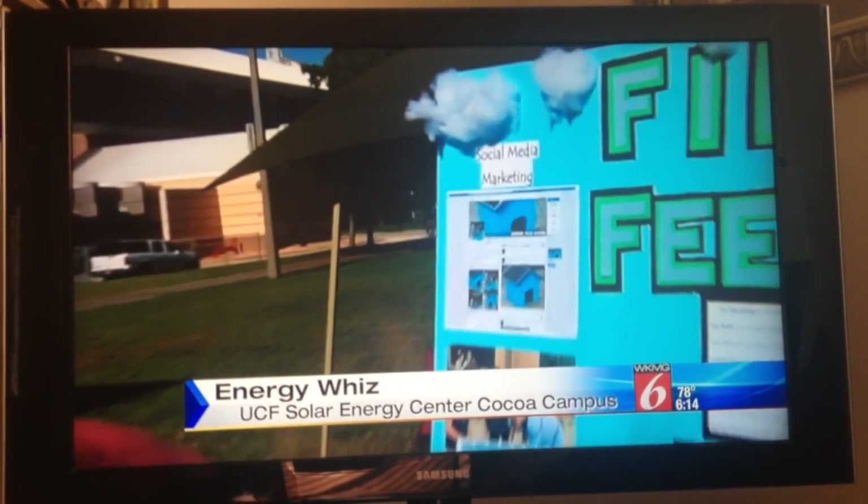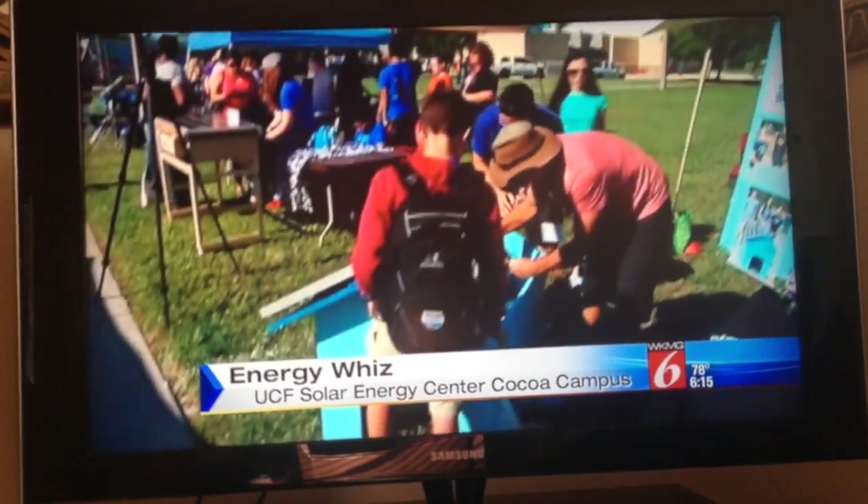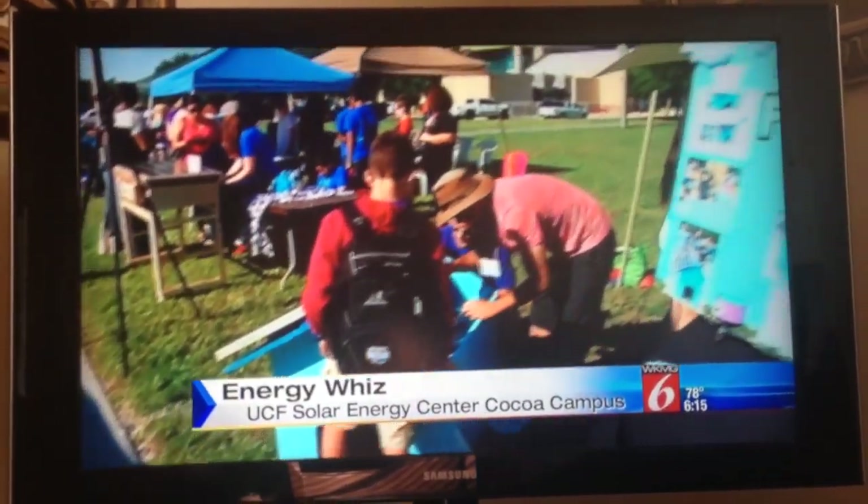Solar-powered model cars also made their debut, as well as solar cookers and lawn equipment. Now, these are all just prototypes, but the kids are already starting to market their inventions on social media, and in this case, there is already one interested buyer. Reporting in Cocoa, Kristen Giannis, Local 6.